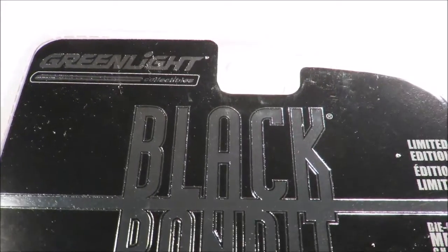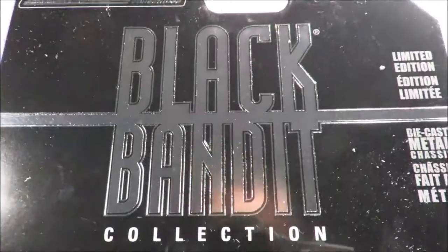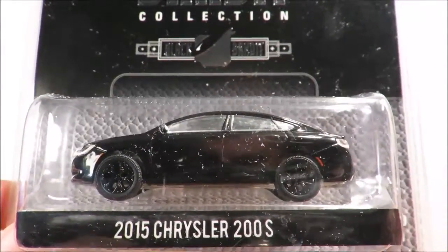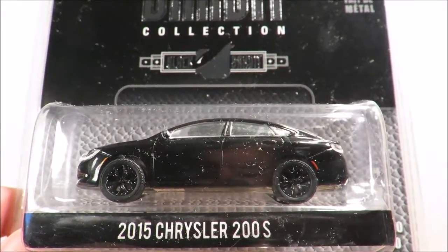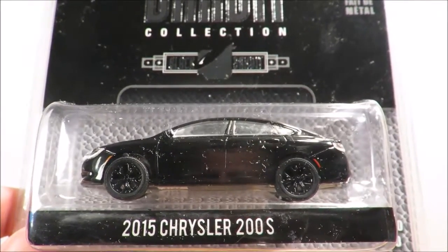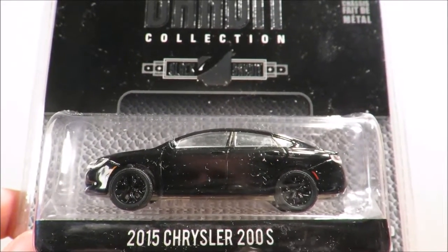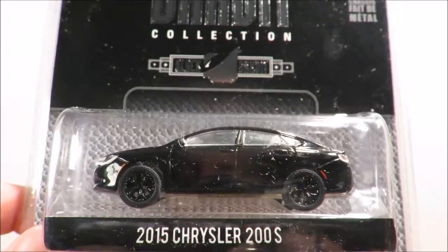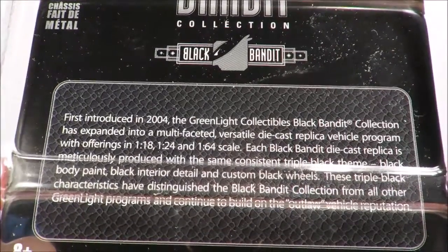First up we have some Greenlights. This is another Black Bandit release, and again very hard to film a Black Bandit. This is the 2015 Chrysler 200s from series 10. Looking through the Greenlight casting database, this is the only 2015 Chrysler 200s — or specifically the Chrysler 200s — ever released. Kind of weird that they would release it once and not again. So I had to pick it up when I saw it available. Just a wee blurb on the back there.